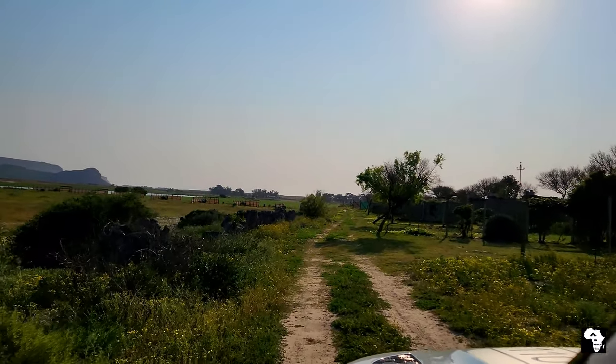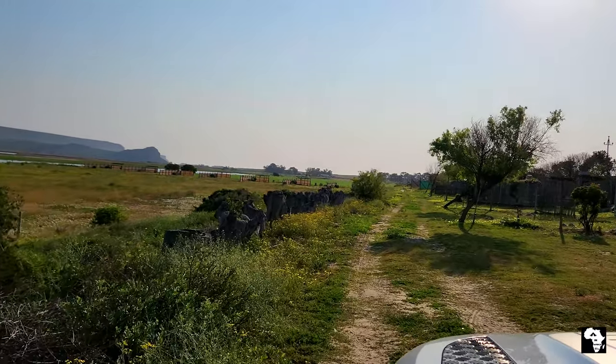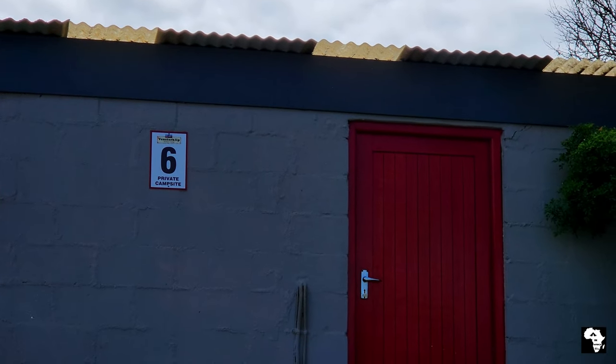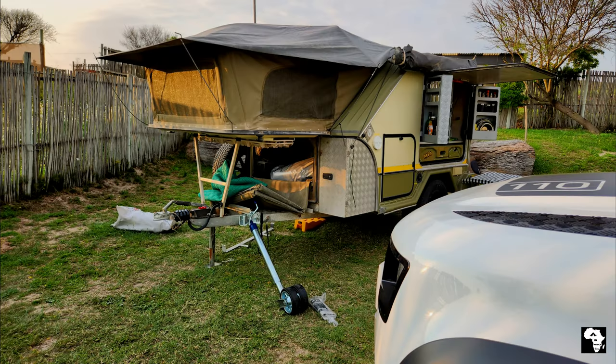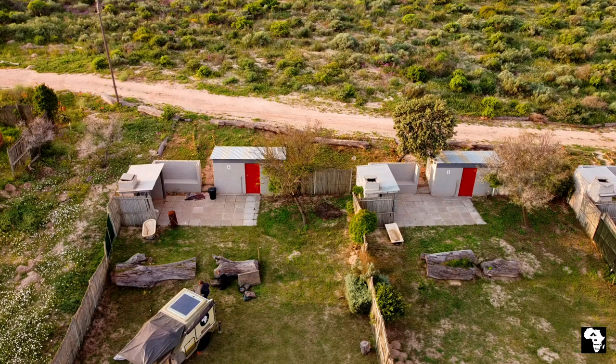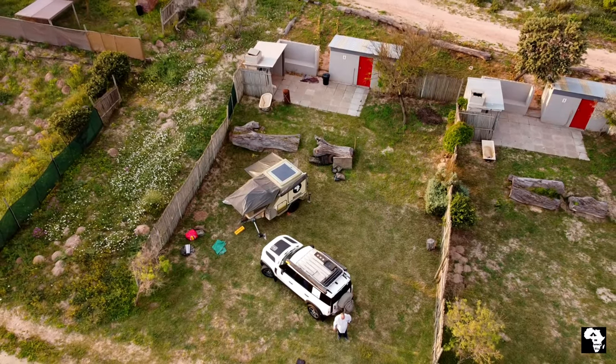We are booked to stay at one of the six private campsites. The numbering of the campsite is quite clear. We quickly pitched our camp so that we could admire the beautiful sunset.